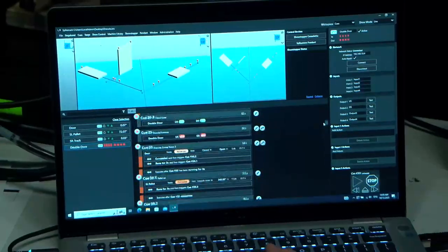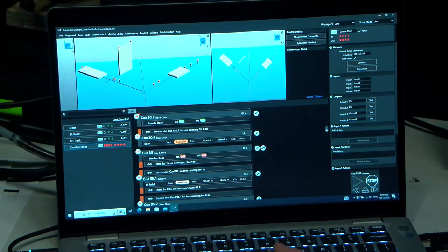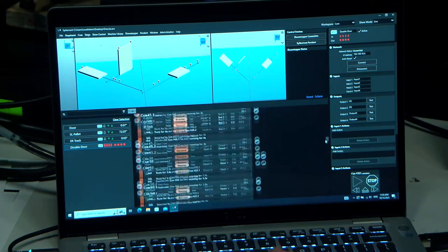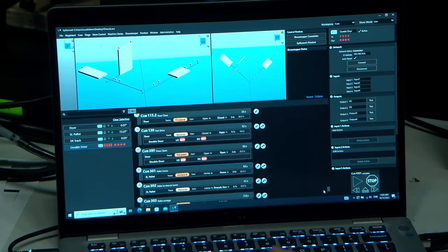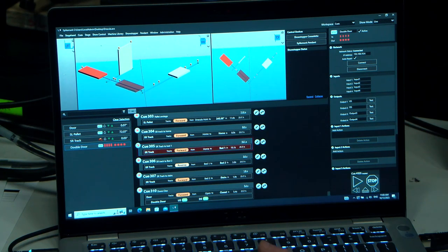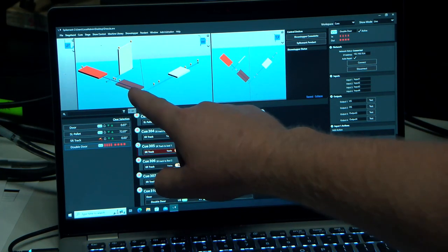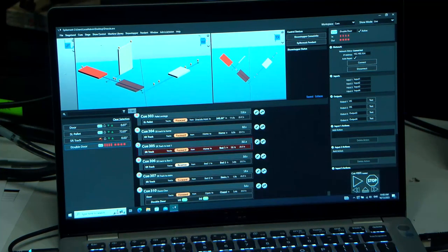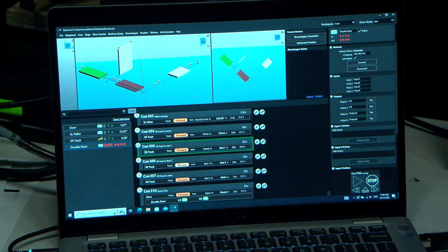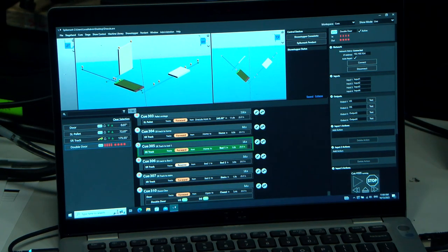This is the cue list for Dracula. Everything here is programmed and timed out so that certain things will move as we are telling it to do so. For instance, I can take the stage right track, and it shows me that what's in red here is where it is and the grayed out red is where it's going to move to. So now if I push my go button, that's going to start moving and then I can see here on the screen what that item is doing as it's doing it, so I can track everything that's happening.